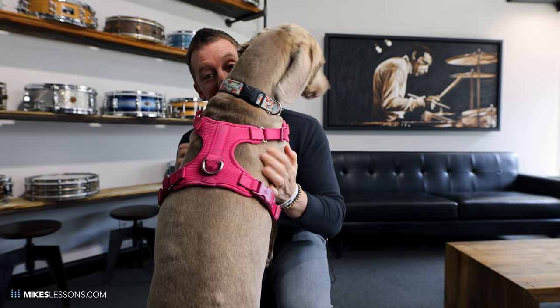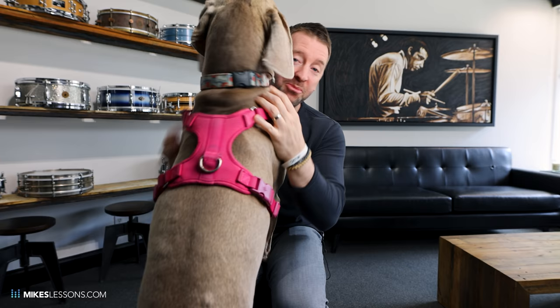So those are some of my favorite snare drums. I hope you guys had fun watching this and seeing the studio. And hopefully, when COVID is over, you guys will be able to come here to drum camp and hang out at the studio and play all of my snare drums. All right, bye guys.